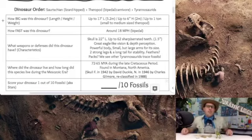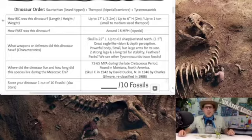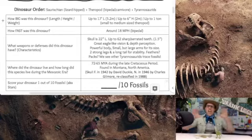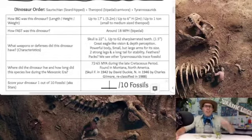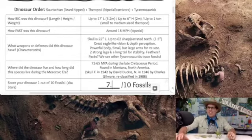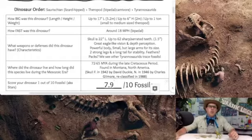We gave T-Rex a 9.3 on episode 1, but we know our Nanotyrannus isn't as powerful as an adult-sized T-Rex, so where do we put it on the official fossil scale? One fossil for some of the weakest dinosaurs, and 10 fossils for some of the strongest. At the end of the day, I felt comfortable giving our Nanotyrannus a 7.9 on the official fossil scale of the Dinosaur Review for Kids podcast — nearly a point and a half lower than our Tyrannosaurus Rex.